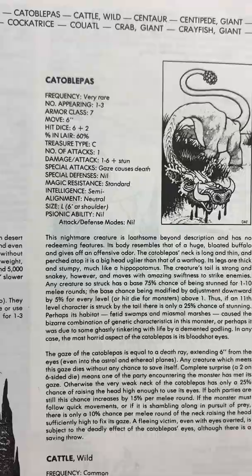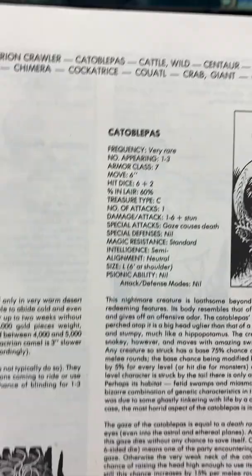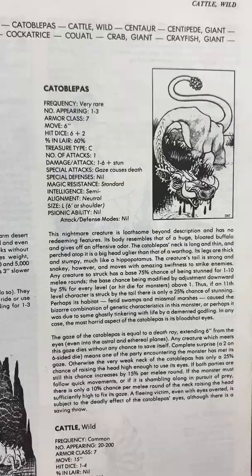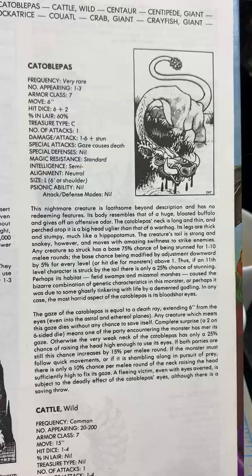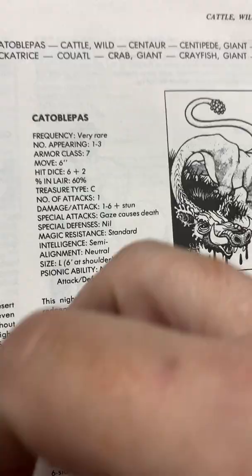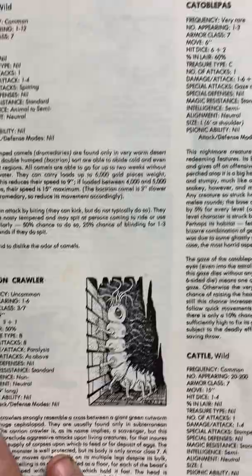The Catoblepas — this was a creature that when I was a little kid, maybe second grade, there was an illustrated book of monsters from my school library with Shel Silverstein-type drawings of monsters. One of them was the Catoblepas. The way they described it, it had a very fragile neck and a human head — its neck wasn't strong enough to support its head, so it was always facing the dirt, which was good because if you looked at the eyes, you'd die. That picture scared me as a kid.